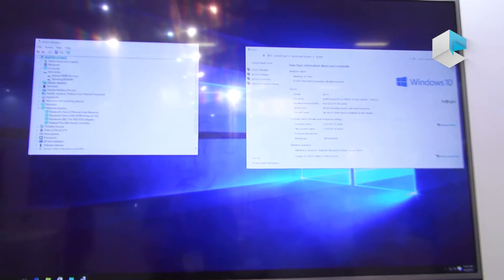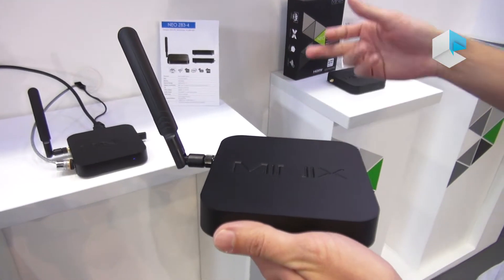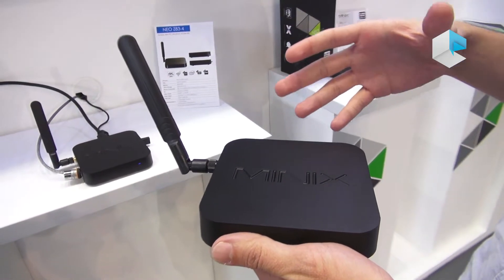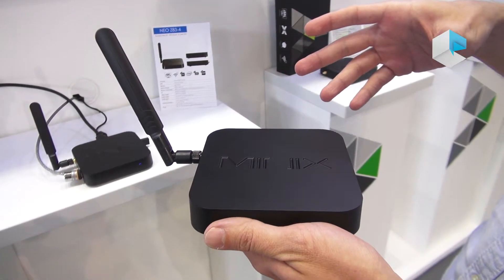I want to quickly talk about the advantages of this one. The connectivity is much improved — this time we're using dual-band AC Wi-Fi and also Gigabit Ethernet, which is of course much faster than other Intel Cherry Trail boxes on the market at the moment.